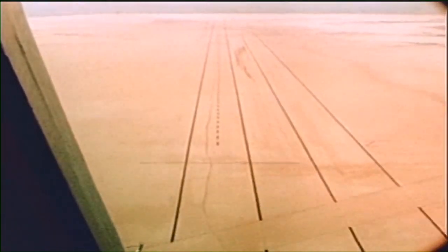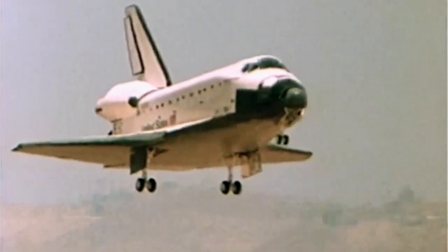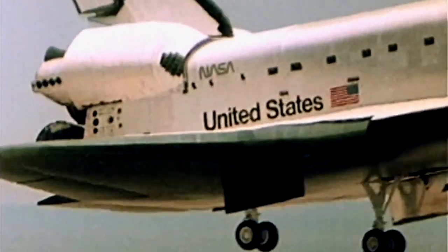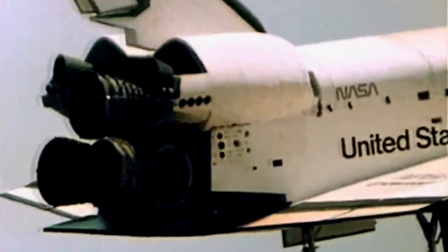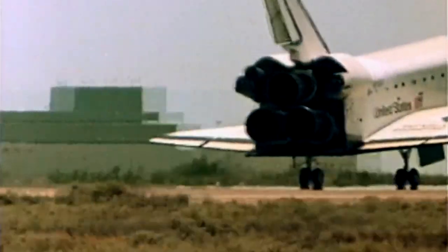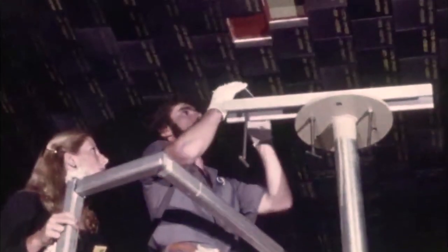Problems with tiles would be an ongoing issue. Columbia returned to a safe landing and, though this first shuttle mission was a success, the orbiter had extensive tile damage and one of the undercarriage doors had buckled. Shock waves at launch were responsible for some of the damage and the pad would be modified. But clearly the tiles were a vulnerable part of the design and preparing the orbiter for reuse would take longer than expected.